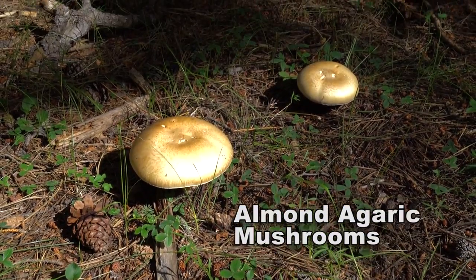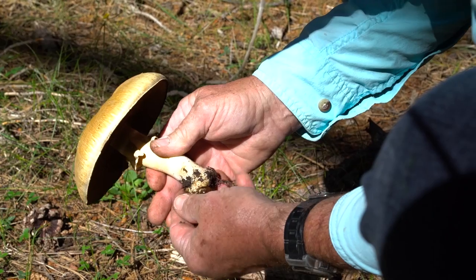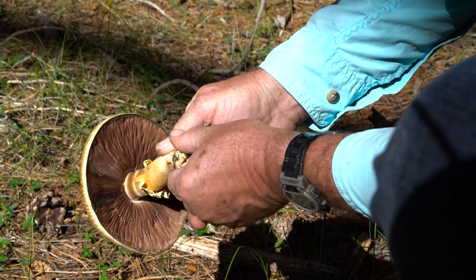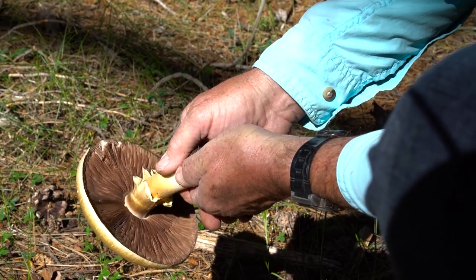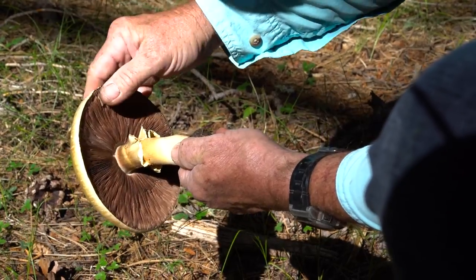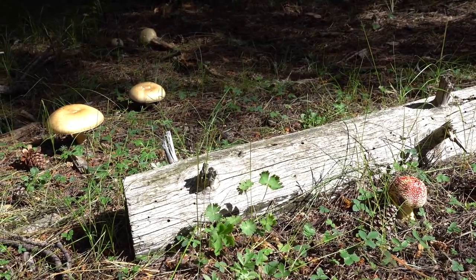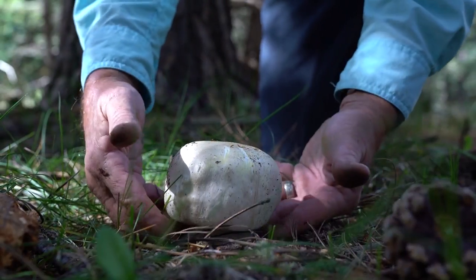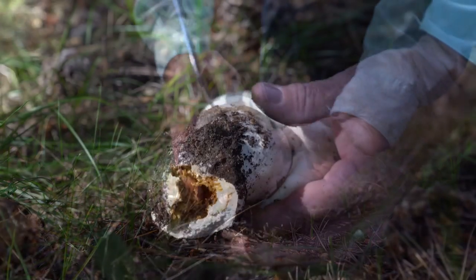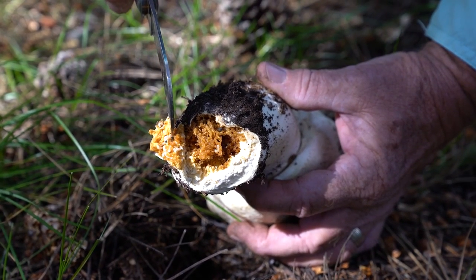They look like an almond agaric. They smell a little bit like almonds and taste close to a portobello, a little bit sweeter. They have these brown gills. Agaricus is the genus — the button mushroom and portobello are all members of that particular family. Wiggle them out, turn them over — these are fungus gnat larvae, maggots. I'm not going to eat them.